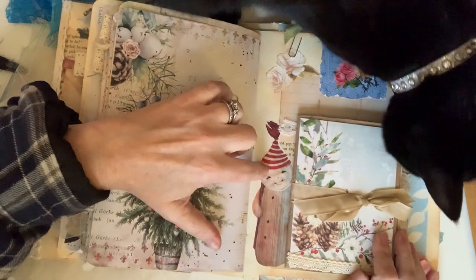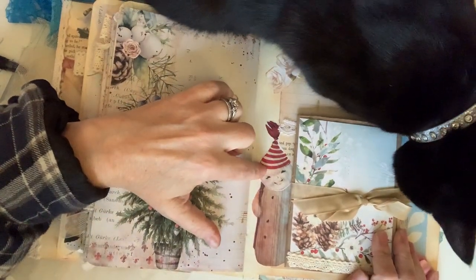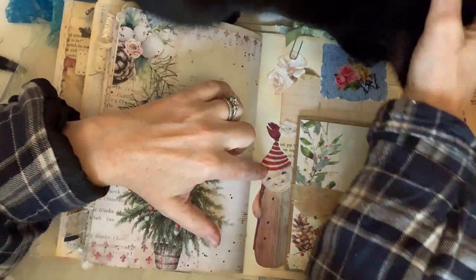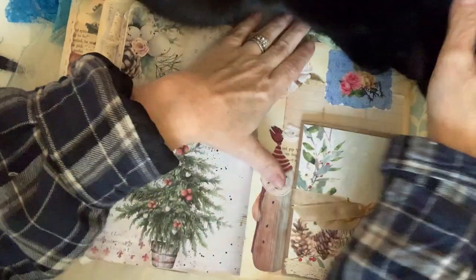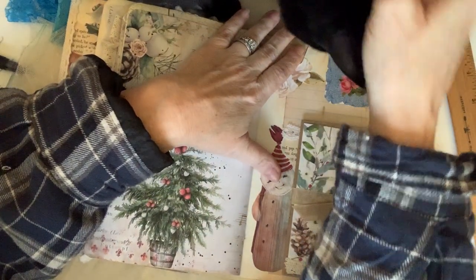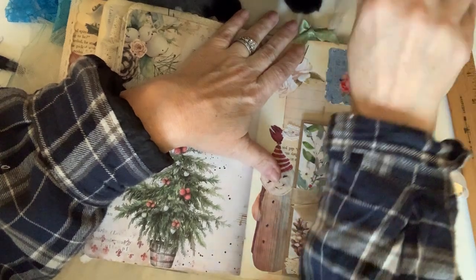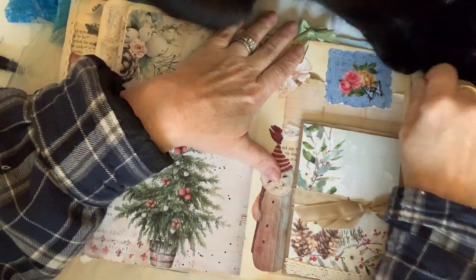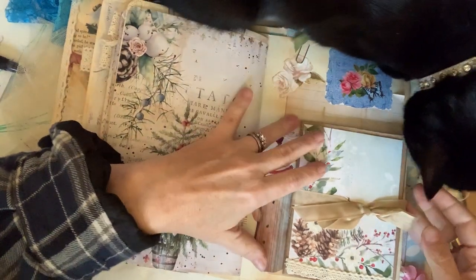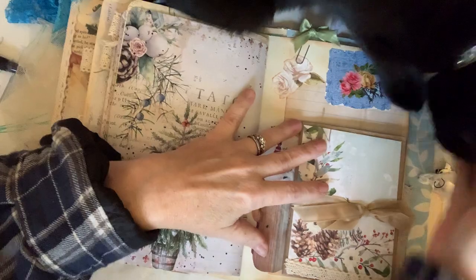Here's another from Amy at Crafty Cat. Cleo's going to help us distress our ribbon — she's always willing to lend a paw or some teeth if necessary. She loves the little paper clip bows. She's so sweet! We're at the end — this is the inside of the last signature.